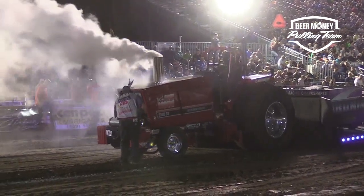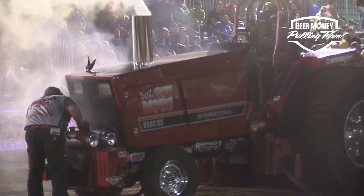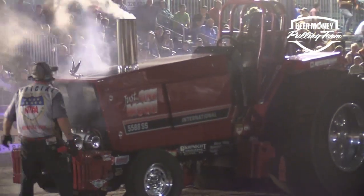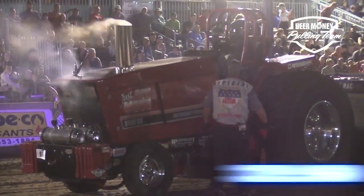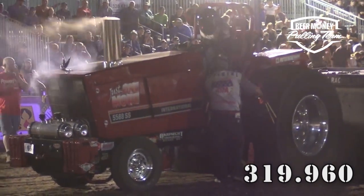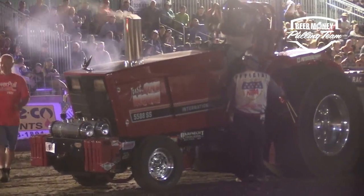That guy got down in pretty good shape, kind of up and down a little bit. Bruce Bartnick in the Just One More International, and that front end comes way up. Touches those wind bars on the back, unloads the tires, and it's going to cost you — you can't keep that front end up very far. 319.9, Bruce. 319.